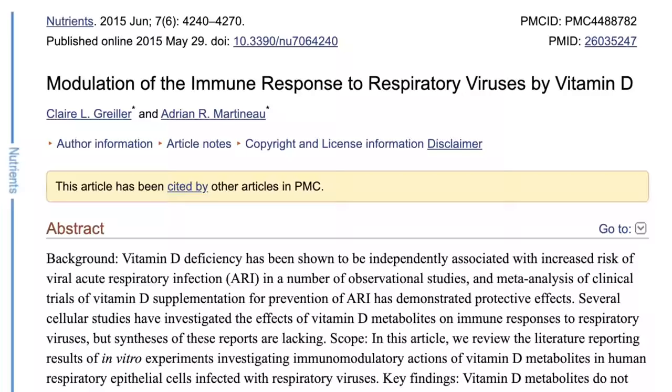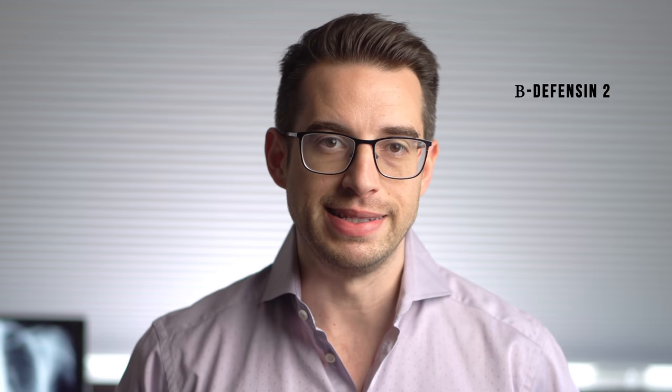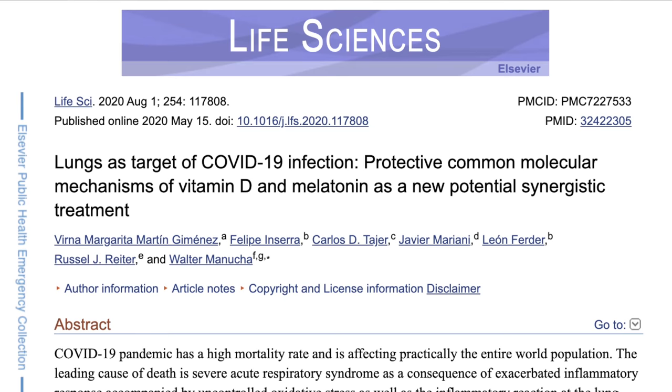Several of these genetic variants are associated with a higher likelihood of upper respiratory infections, so some people are genetically more prone to getting URIs. When vitamin D binds to VDR, it influences the expression of certain genes — essentially telling the cell to start making more molecules that play a role in fighting off infection, including certain cytokines, cathelicidins, and beta-defensins. LL-37 is the one and only active cathelicidin in our body. It's been shown to disrupt the membrane of the influenza virus and inhibit production of new viral particles.